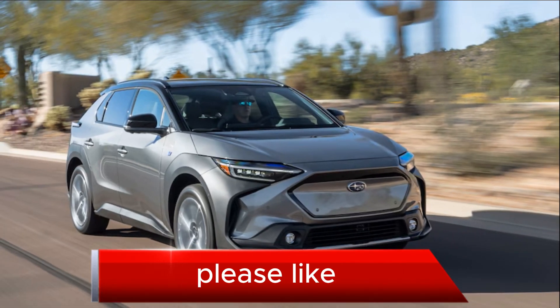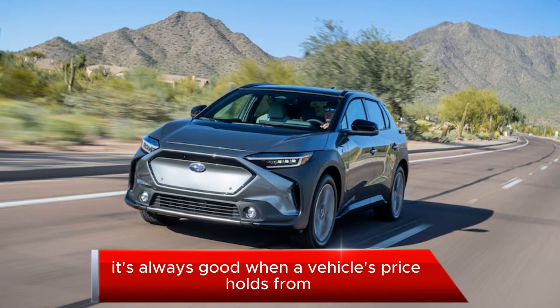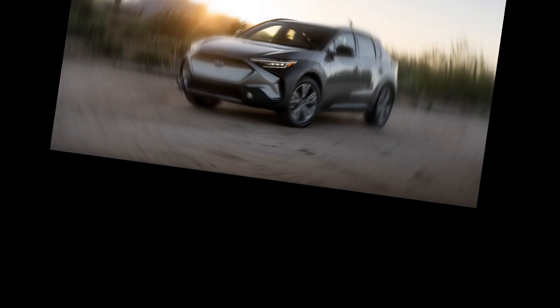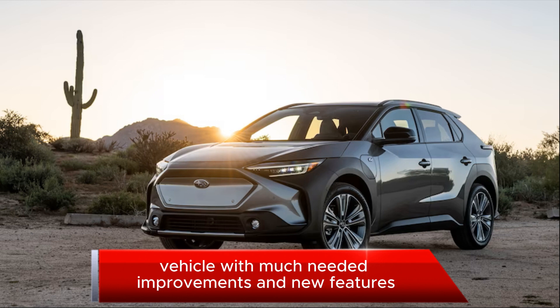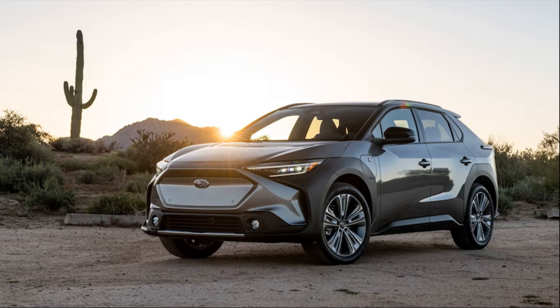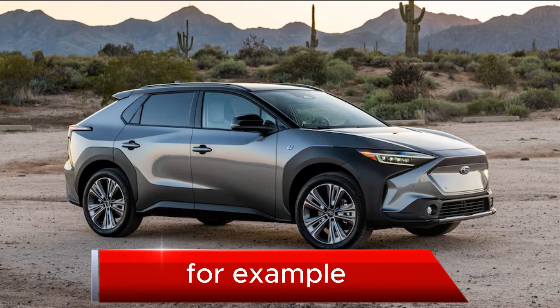Welcome back to my channel. Please like, share, and subscribe. It's always good when a vehicle's price holds from one model year to the next — it's even better when that unchanged price buys you a vehicle with much-needed improvements and new features. Take the 2024 Subaru Solterra, for example.